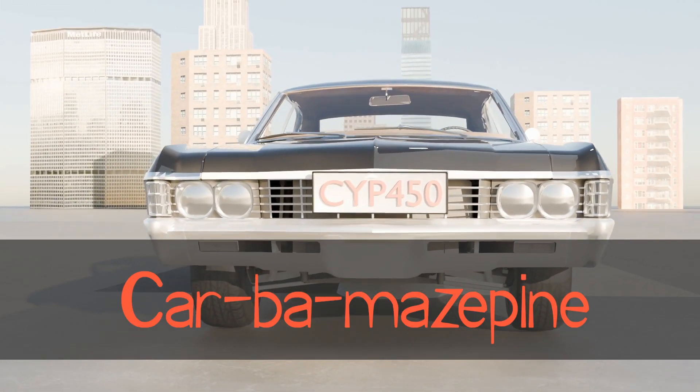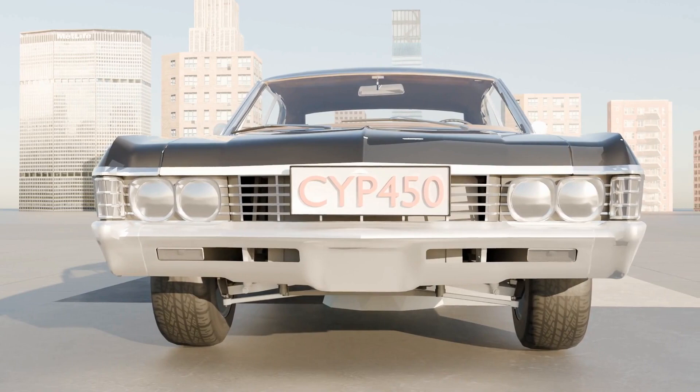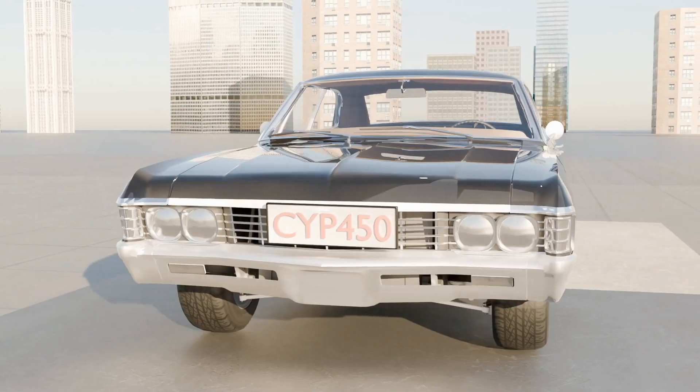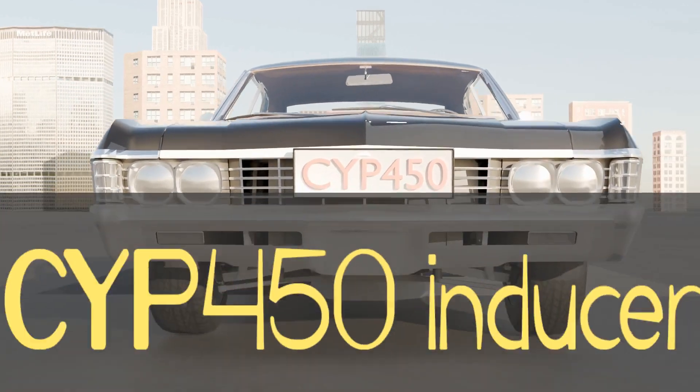So here we have the car with the bomb in it. You may have noticed the license plate reads CYP 450, and this reminds us that carbamazepine is a CYP 450 inducer.